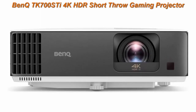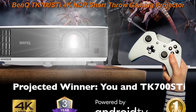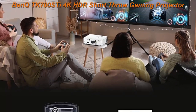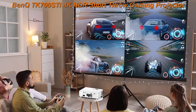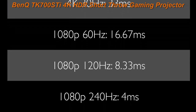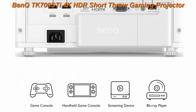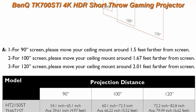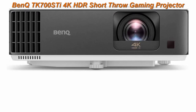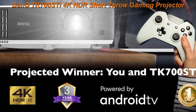Top 2: BenQ TK700 STI 4K HDR Short Throw Gaming Projector — 4K 60Hz, 16ms low input lag, 1080p 240Hz 4.16ms, 3000 Lumens, 100 inches at 6.5 feet, with RPG, FPS, and Sport Game Modes, PS5, Xbox, HDMI 2.0, Keystone, and ARC. The TK700 STI possesses short throw capabilities, able to project 100 inches at 6.5 feet, while the TK700 standard throw projects 100 inches at 8.2 feet. The TK700 STI also features Android TV, while the TK700 does not.